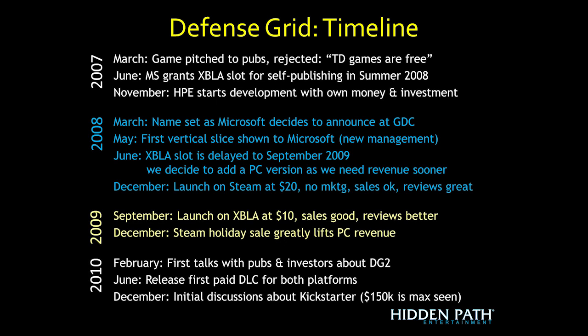That December, the Steam holiday sale was a real impact and PC revenues really climbed. In 2010, with the game on both Xbox and PC, we started seeing decent revenues and began talking with publishers and investors about Defense Grid 2. In June we released our first paid downloadable content on both Xbox and PC, and that went really well. The game sold even better, and we were really excited.